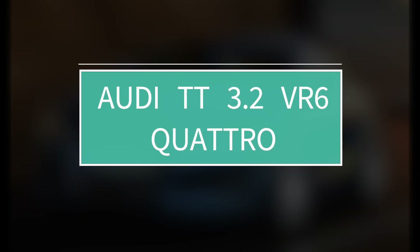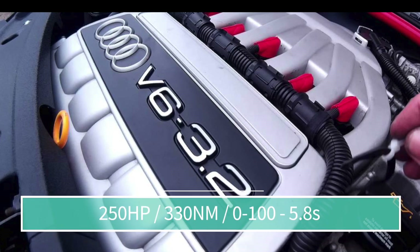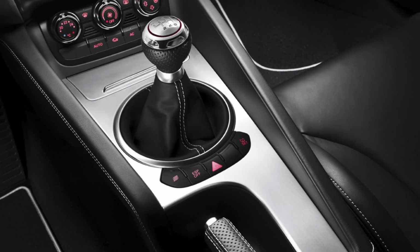Number 3: The Audi TT 3.2 VR6 Quattro. This little Audi is the R8's smaller brother. For those who don't know, the VR6 is an excellent piece of machinery — it's a unique combination between inline and V-shaped engines and the sound is also unique. The 3.2 naturally aspirated engine with a V-angle of 15 degrees develops 250 horsepower and 330 Nm of torque, which launches the TT from 0–60 mph in just 5.8 seconds. Quattro AWD comes as standard for the 3.2 VR6 TT, and you can get it with a dual-clutch automatic or a manual transmission — I would probably go for the manual. This Audi TT is just 1.2 seconds away from the original Audi R8 with a V8 engine.